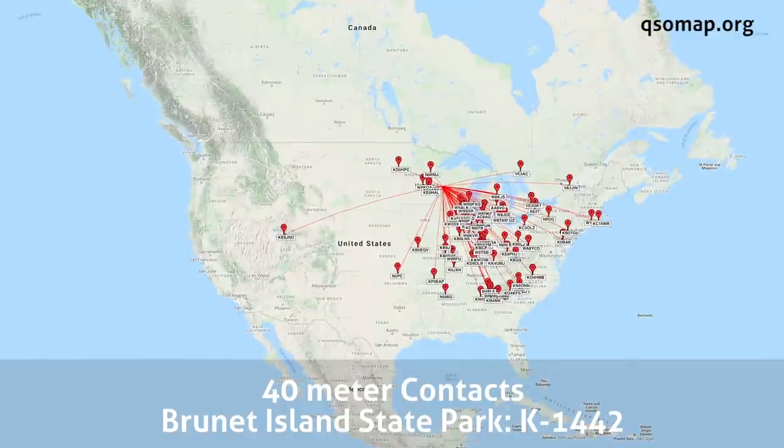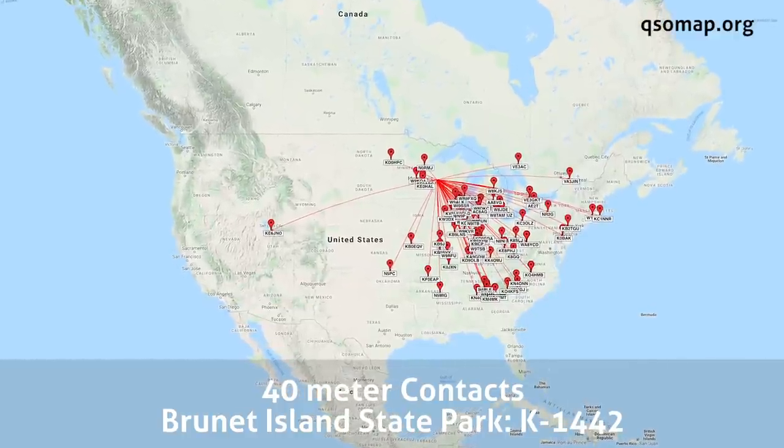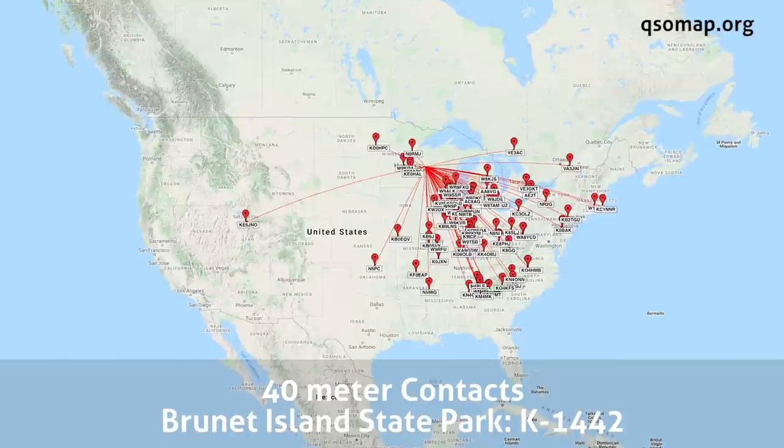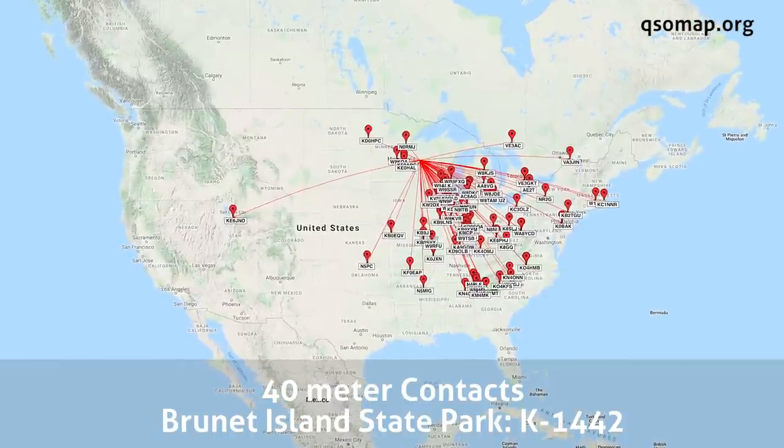I did make one contact on 17 meters — I was hoping I was going to have more luck up on 17, but it wasn't the case. So 40 meters played the bulk of the activation, which is okay — I like 40 meters. It started to go nice and long in the late afternoons, to the point where I started to have to fight a little bit of QSB and those international broadcasters.